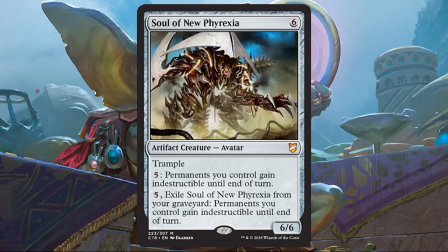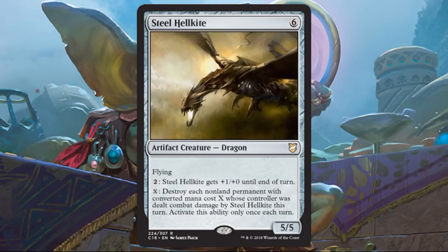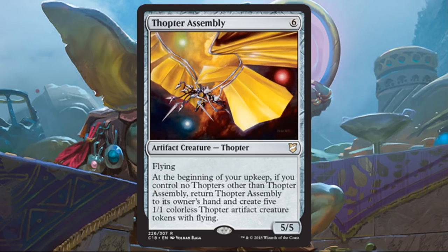Steel Hellkite is one way to deal with non-land permanents you might not have other ways to handle in this deck, and it's a good artifact creature with flying. Thopter Assembly — this card makes me wish Time Sieve was in here. On its own it's just fine; there won't be many times you get it without a Thopter in play, but when you do it's going to be great. Or if something just happened like a board sweep, this helps you recover quickly. On its own, still a 5-5 flyer for six and it's an artifact — pretty good in this deck. Sharding Sphinx — a sizable 4-4 whose ability is all about creating flying Thopters whenever an artifact creature deals combat damage.